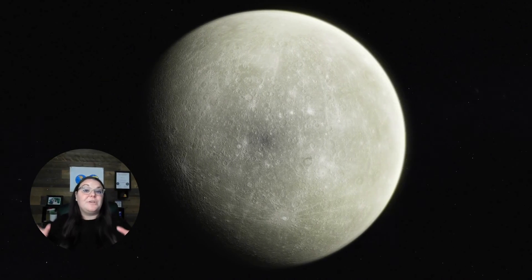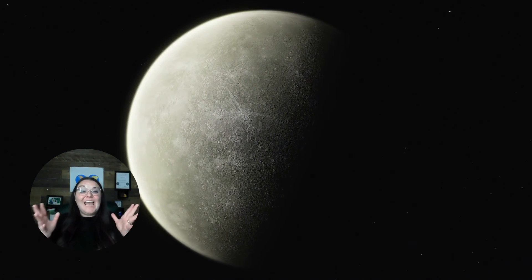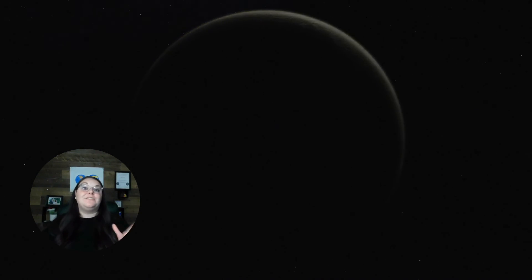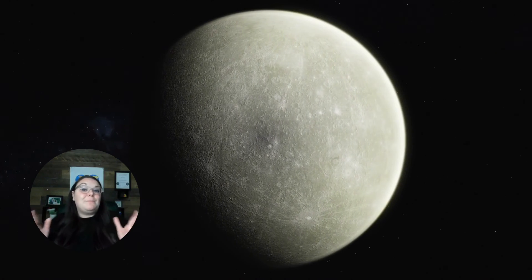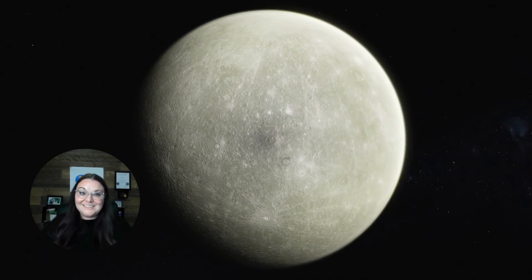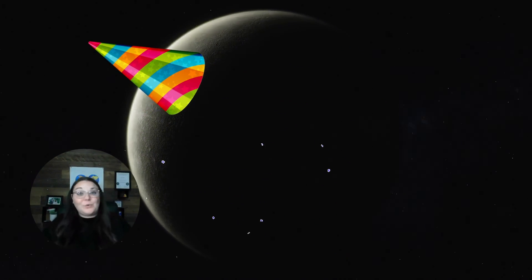Mercury also orbits the sun very, very fast. It only takes about 88 days for Mercury to make a full orbit around the sun, which in terms of Earth days would be about 88 days or around three months — very, very short. If we were able to live on Mercury, we would have a birthday every three months.